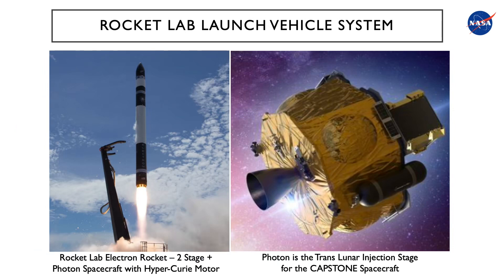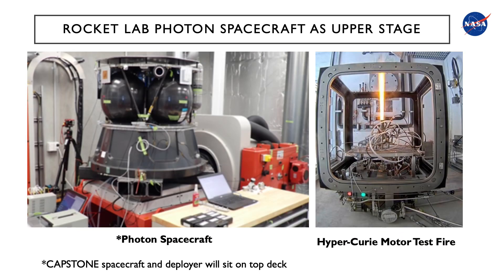The launch vehicle chosen for the CAPSTONE mission is the Rocket Lab two-stage Electron rocket featuring the Photon spacecraft with Hypercurie motor. The Photon spacecraft will act as a translunar injection stage for the CAPSTONE spacecraft. This slide shows the Rocket Lab Photon spacecraft assembly. The Photon spacecraft will be modified so that the CAPSTONE spacecraft and the deployer will sit on the top deck of the Photon spacecraft. The picture on the right shows the Hypercurie motor during test firing.